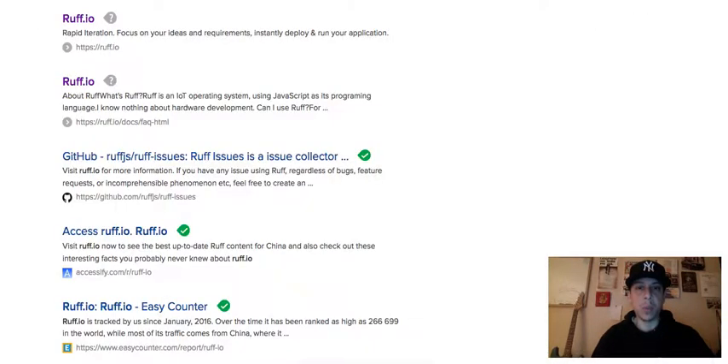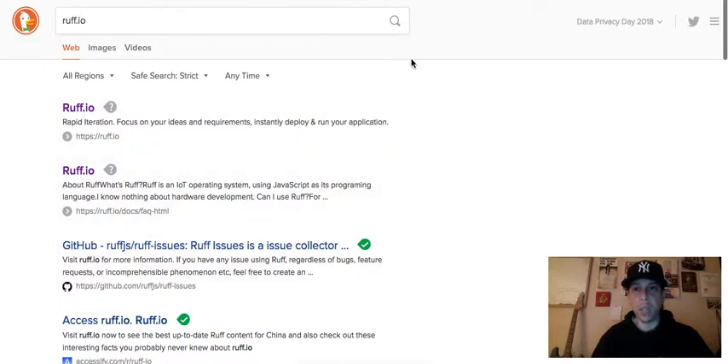Another thing I did was some searches online. What I suggest to anyone new when researching any coin or token you're going to get involved with — do your own research. I use a search engine called DuckDuckGo because they don't track your data or your searches. Data privacy is very important to me and I think you should take that seriously as well.